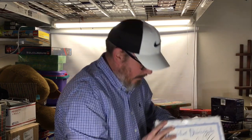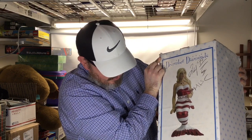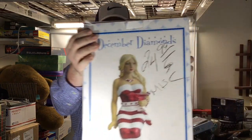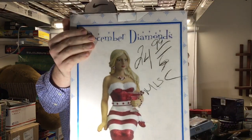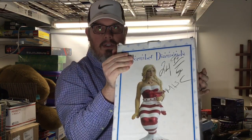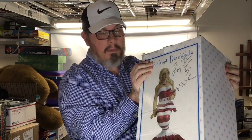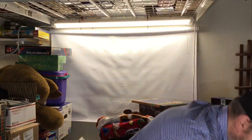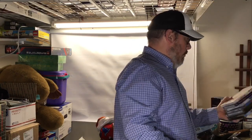Next up we have this December Diamonds peppermint display — like a mermaid piece. 70% off, so about eight bucks on this, and it will sell for about a hundred dollars as well. It's brand new with a shelf-worn box, which I'm not afraid of at all. Nice pickup — Christmas stuff 70% off, really good.